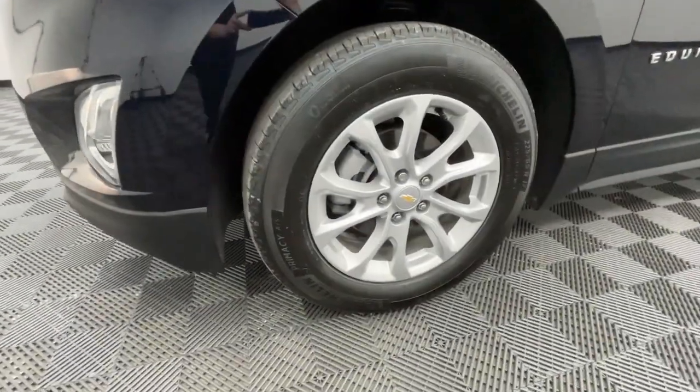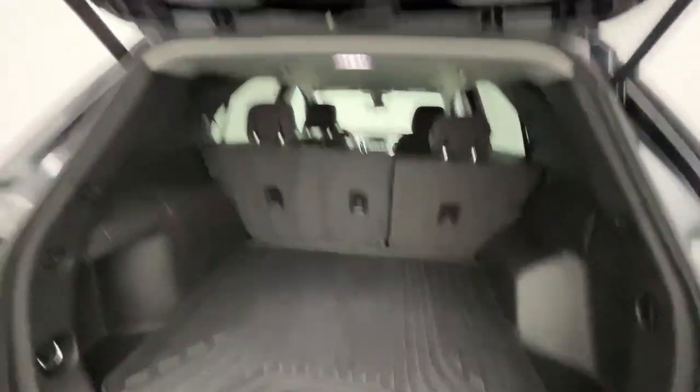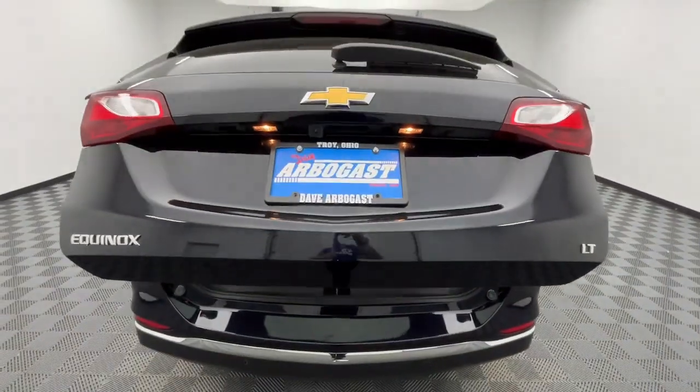These are just some of the great options this vehicle comes with: Apple CarPlay and/or Android Auto, heated driver's seat, keyless entry, power lift gate, premium sound system, backup camera, remote engine start, heated mirrors, satellite radio, and fog lamps.